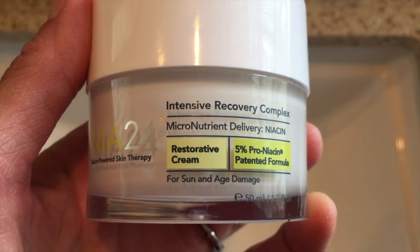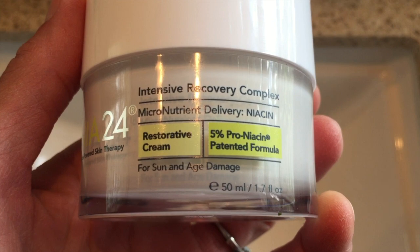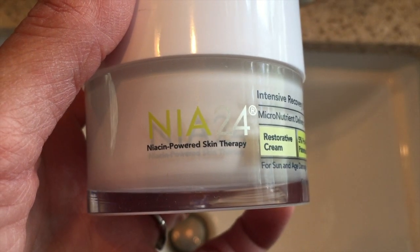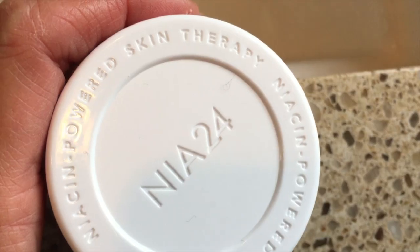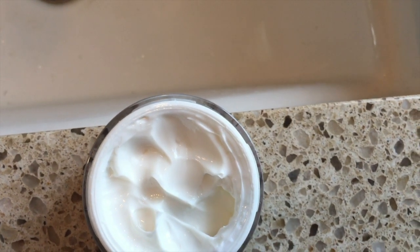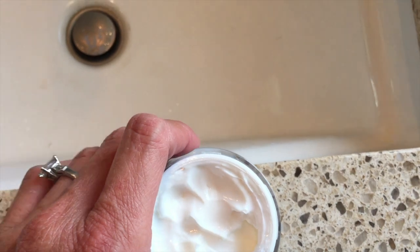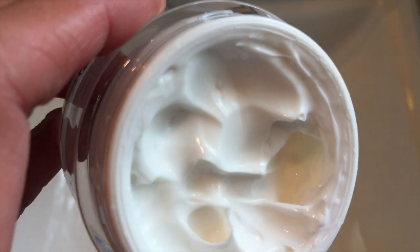Probably one of the best-selling products from the NIA24 line is this Intensive Recovery Complex. I would say this is one of the most hydrating moisturizers I have. It is so thick and luxurious and absorbs into my skin very quickly. It's formulated for day and night use, but I only use it at night — I think it's a little too much moisture for me in the daytime. It helps repair damage and improves the tone and texture of your skin. It has shea and mango seed butters to nourish and replenish moisture loss, licorice extract to brighten, and that pro-niacin molecule to help niacin reach the deep layers of the skin and aid in skin repair.